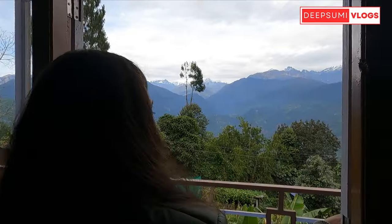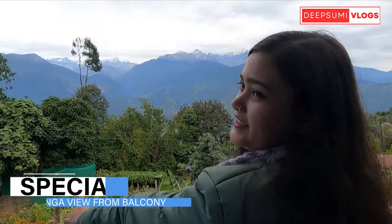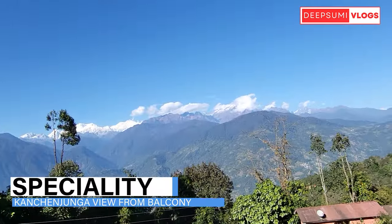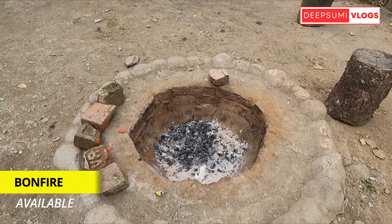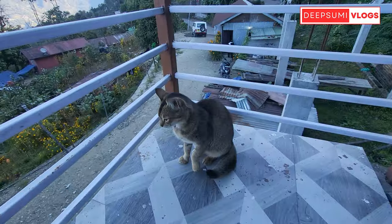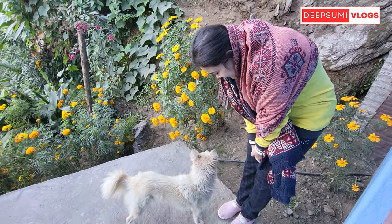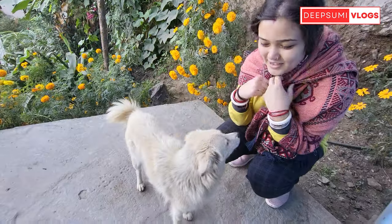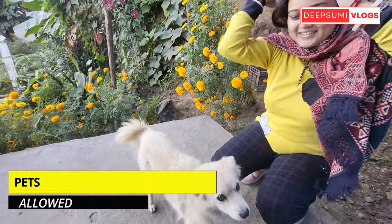There are 2 windows in the room, and the balcony offers a beautiful mountain view where you can relax and enjoy the scenery. You can also arrange a bonfire here. The homestay has two friendly pets, and if you want to bring your own pets, that is allowed too.